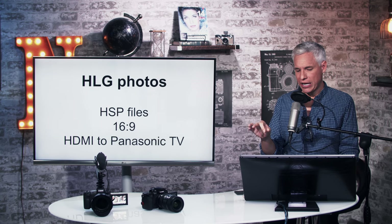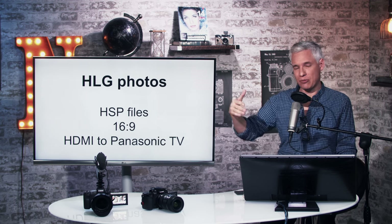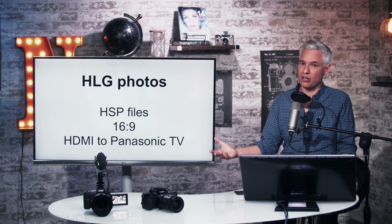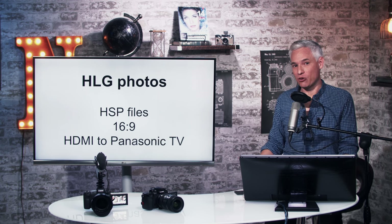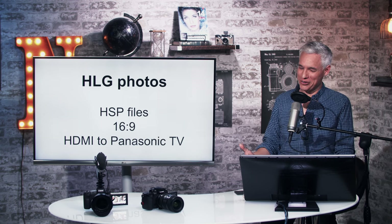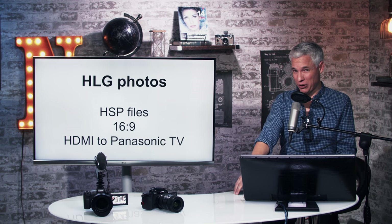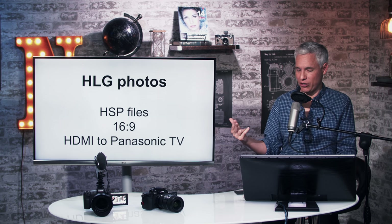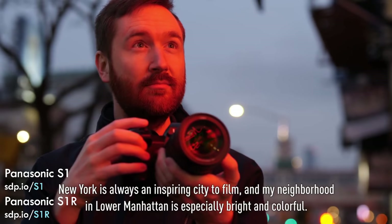Another point they're bragging about is HLG photos — basically high dynamic range photos in a single compressed file, not a raw file, so you can capture more detail in highlights and shadows. This is the format used for HDR video, and if you have an HDR TV or monitor it's really cool. I'm excited about this format for photos and glad Panasonic is first to do it. But there are serious limitations — those photos are in 16:9, a weird format for photos, and they're fairly heavily cropped, losing a lot of pixels. The only practical way to view them is hooked via HDMI to an HDR TV, so HLG photos are not really practical at this point. You're better off shooting raw.